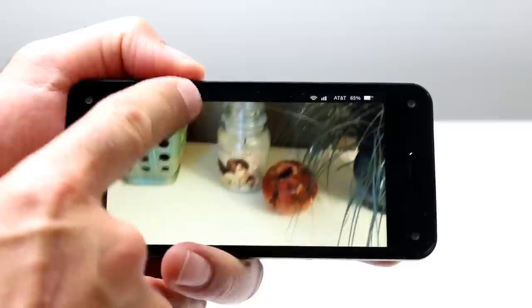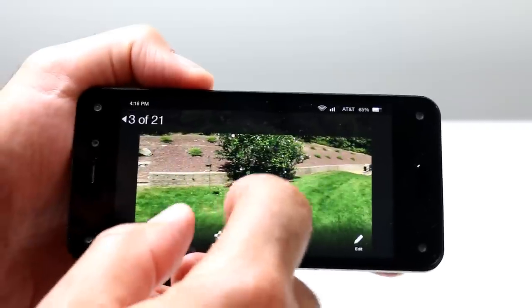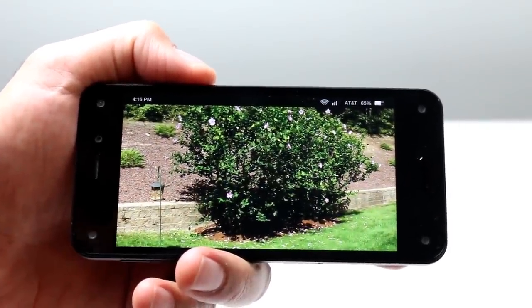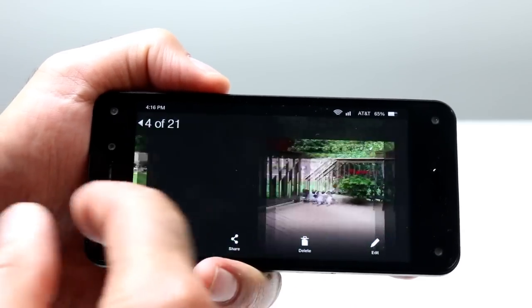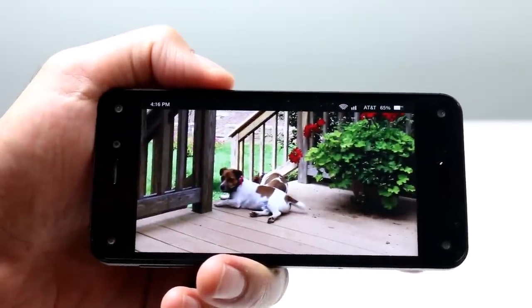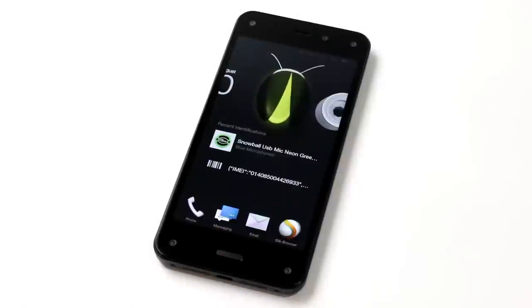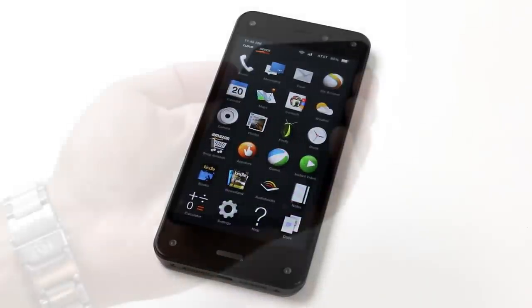The Fire Phone also offers a sealed 2400 milliamp hour battery offering a claimed 22 hours of talk time and up to 11 hours of video playback. Also onboard are 802.11n Wi-Fi, Bluetooth 4, a 2.1 megapixel front-facing camera, and a 13 megapixel rear-facing HD camera, as well as Amazon's dynamic perspective sensor system, which we'll dig into shortly.